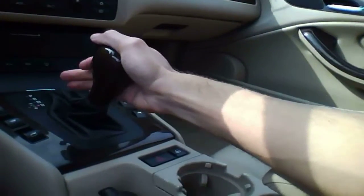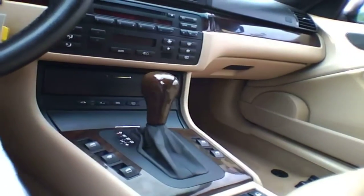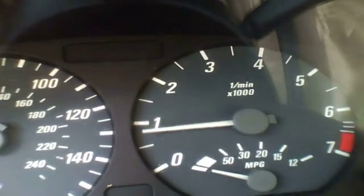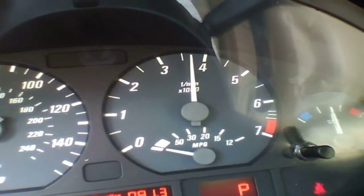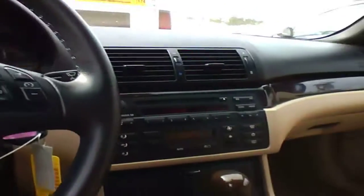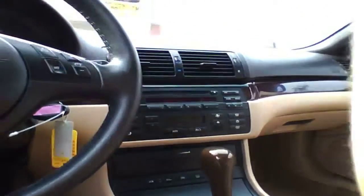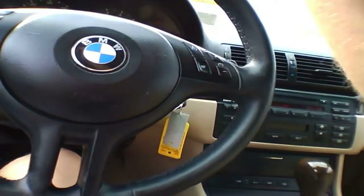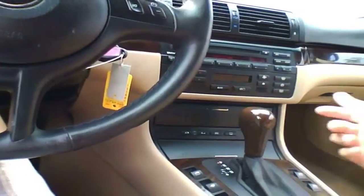I forgot to mention this car has a 5-speed auto with manual shift mode. And the sun visor — I forgot to mention — seems to have been detached. It's not broken, but it seems like the little clip or something that goes in there to keep it secure isn't securing it.